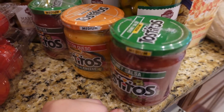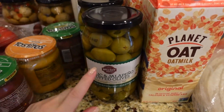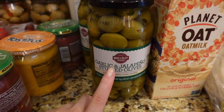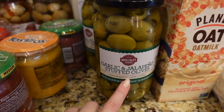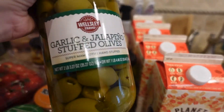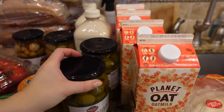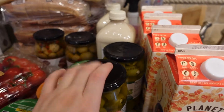Got two salsas — one regular and one cheese salsa — good as an add-on or just as a snack with chips. I also bought garlic jalapeño stuffed olives again — I ordered these last time for the first time and liked them. It's a pretty big two-pound jar. Got two: one for the pantry, one to eat now.